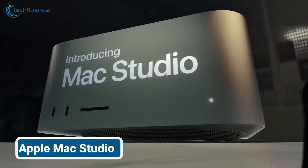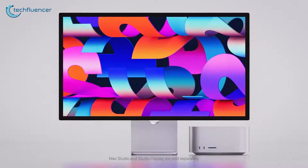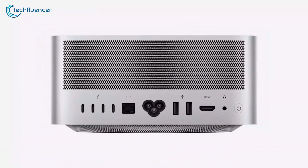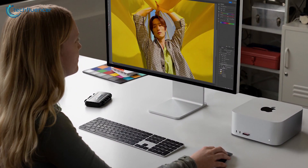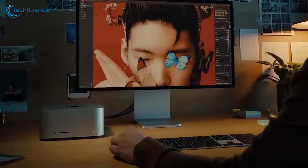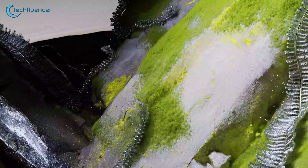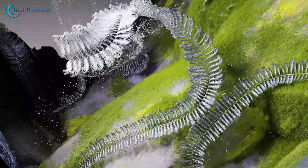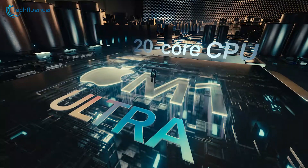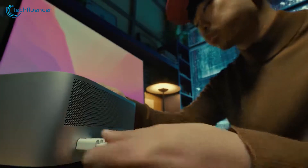We recently put the Apple Mac Studio through its paces, and it is truly one of the most powerful mini PCs we've tested. Built from a single aluminum extrusion, this compact machine has a footprint of 7.7 inches and a height of 3.7 inches. It performed beautifully, effortlessly handling 8K video editing and advanced AI-powered photo editing in Adobe Photoshop. The Mac Studio even loaded a detailed 3D scene that surpassed the memory capacity of most professional PC GPUs, all while operating in near silence. For creative professionals seeking unparalleled performance in a compact chassis, the Mac Studio is unbeatable, offering ample ports and exceptional power.